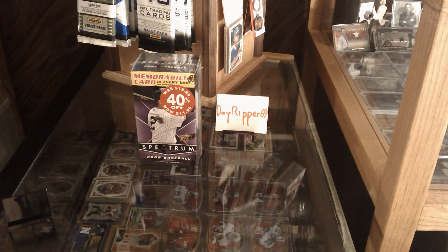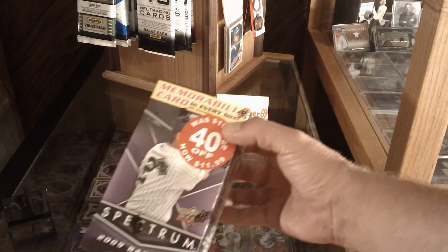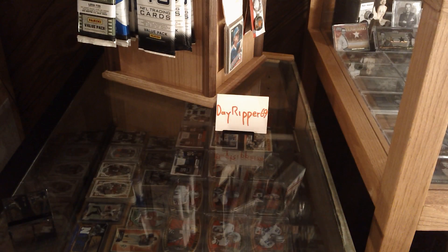I bought this at Big Kmart in Killeen, Texas. Brought it back to Dallas and thought I'd do a controlled rip here in the card shop. It's been pretty good to me so far. This will be my third blaster — it's the last one they had, so I bought all three of them. Let's see if I can get anything good out of this one.